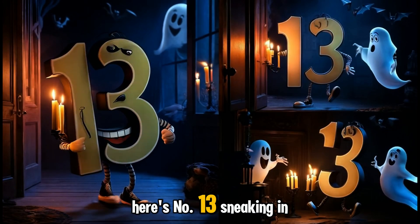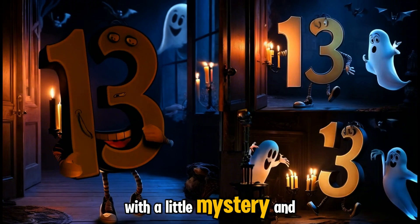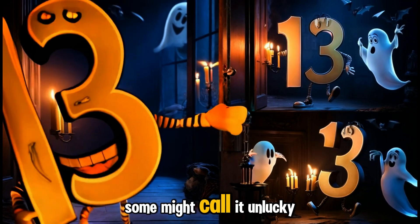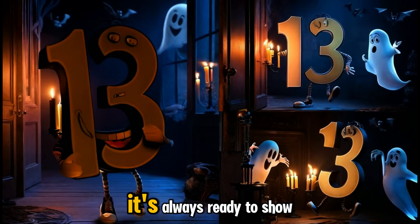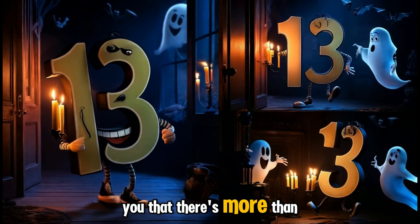Here's number thirteen, sneaking in with a little mystery and a playful wink. Some might call it unlucky, but thirteen is just full of surprises. It's always ready to show you that there's more than meets the eye.